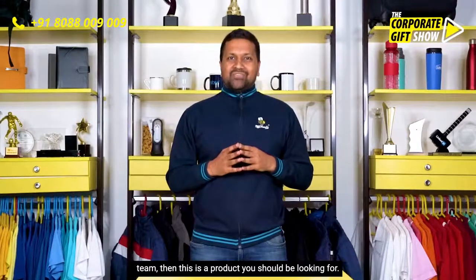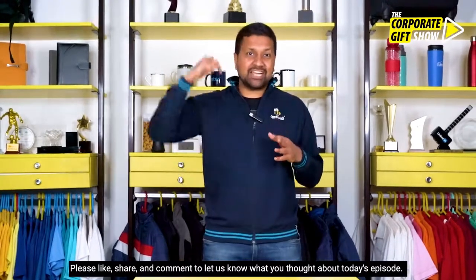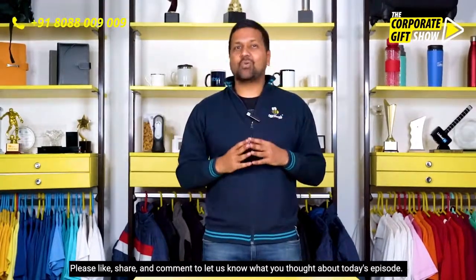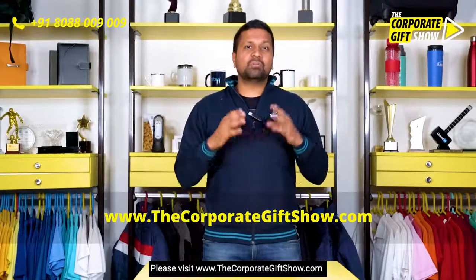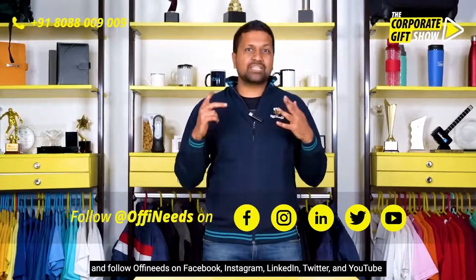If you're looking to give something unique and trendy to your team, then this is the product you should be looking for. I hope you liked today's episode — please like, share, and comment to let us know what you thought. Visit www.thecorporategiftshow.com and follow OffiNeeds on Facebook, Instagram, LinkedIn, and Twitter for a new corporate gift idea every single day.